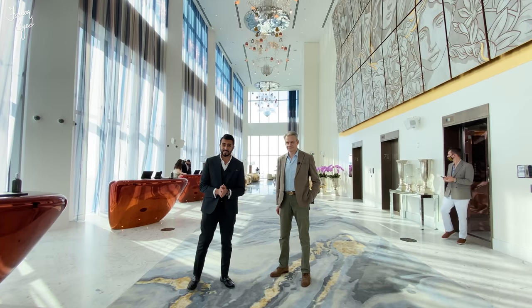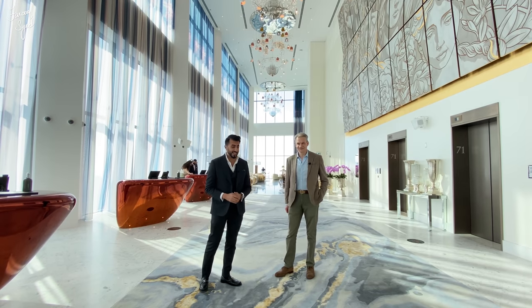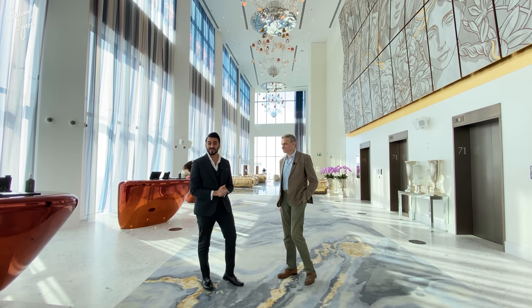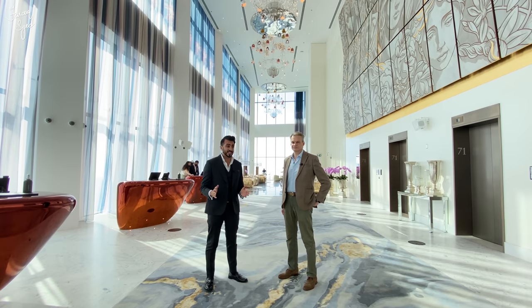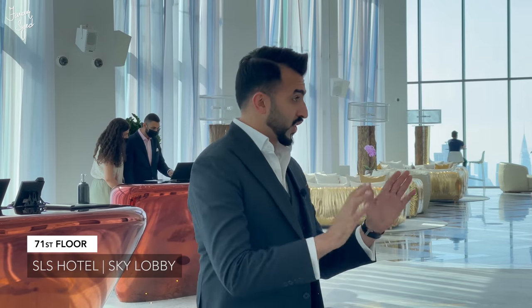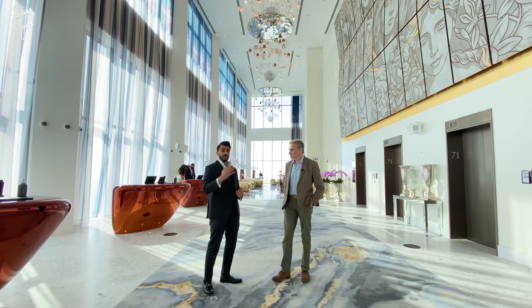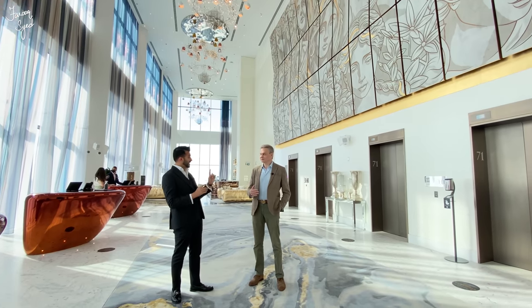We are finally here at the SLS Tower and we are here with Mr. Bradley James — I like to say it like that because it gives a James Bond effect. We're here at the SLS Tower hotel lobby which is actually on the 71st floor. Thank you so much James for doing this for us. Tell our viewers a little bit more about the SLS Tower. Welcome to SLS — as you said, we're on the 71st floor. This is actually the highest hotel lobby in the world.